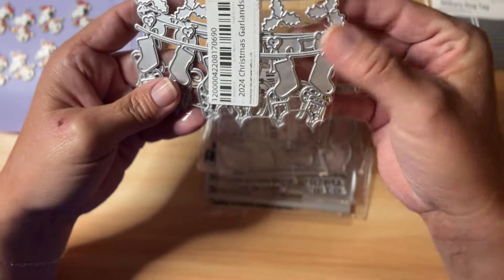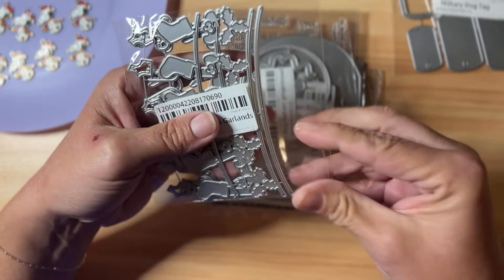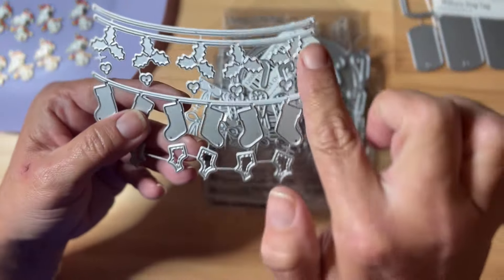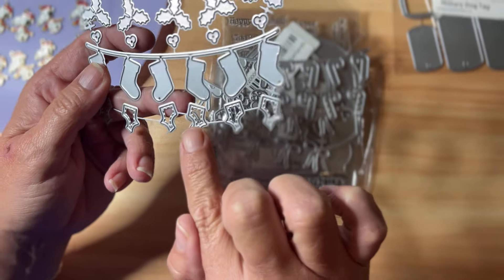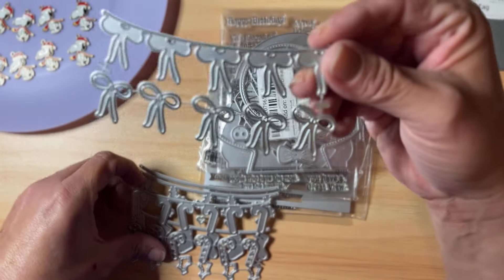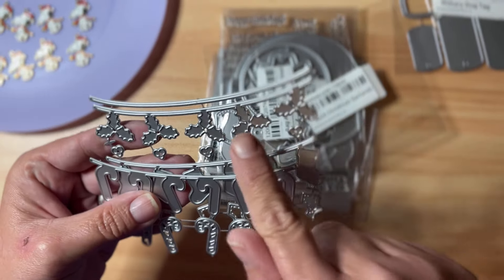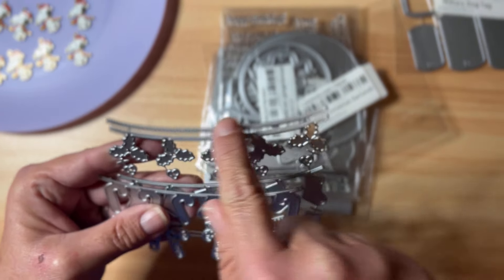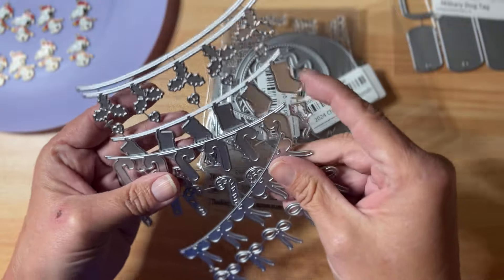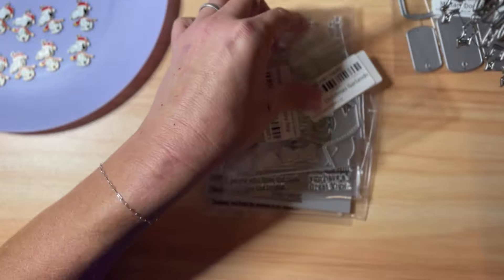This one is one of their new ones — it's the 2024 Christmas Garlands. I haven't opened it yet, so let's go ahead and open it. You get holly leaves with little berries, stockings with a layering piece, candy canes with their layering piece, and bows — so four sets total, plus an extra piece so you can layer colors. For example, cut the holly leaves in green and layer over another color for the garland string, then add red berries. You could do pink and silver — it'd be gorgeous. I love their garlands, tags, and little banners; anytime they release a new one I immediately have to get it.